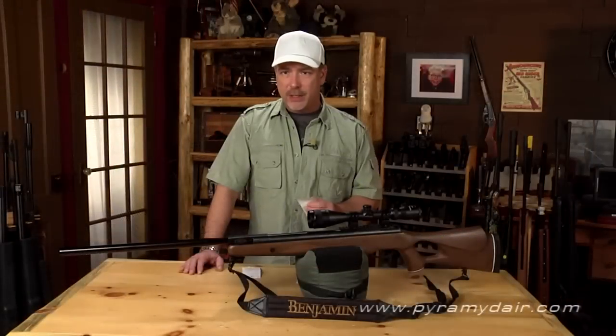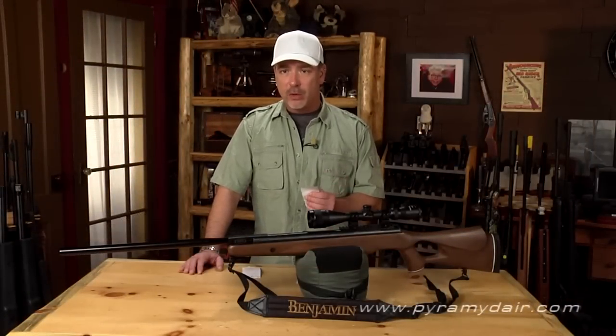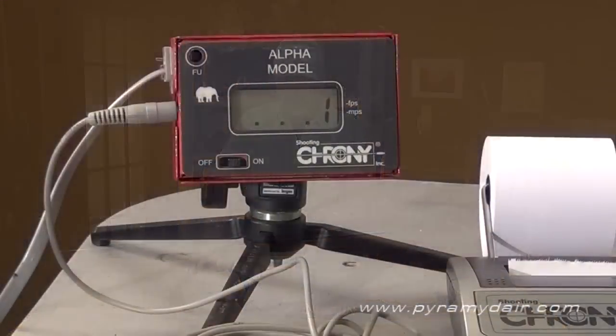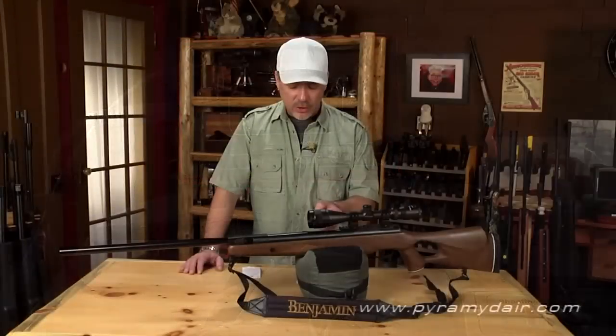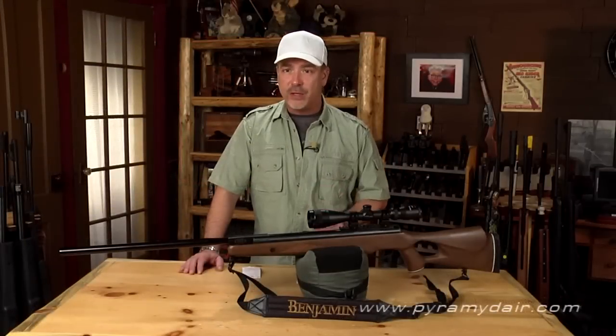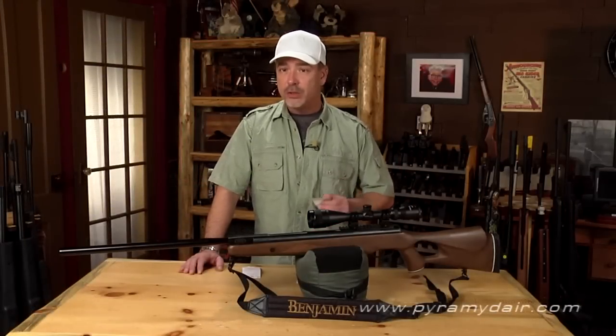We chronographed the NPXL using two different types of pellets. First up were the H&N Barracuda 31-grain pellets. We got a low velocity of 558 feet per second, a high of 610, an average of 585, an extreme spread of 51.37 feet per second, and a standard deviation of 14. At 585 feet per second with a 31 grain pellet, we got close to 24 foot-pounds of energy — that is tremendous.